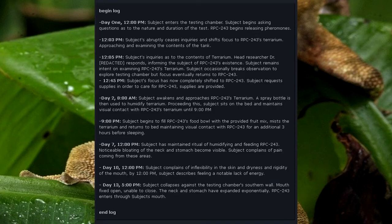12:45 PM: Subject's focus has now completely shifted to RPC-243. Subject requests supplies in order to care for RPC-243. Supplies are provided. Day 2, 8 AM: Subject awakens and approaches RPC-243's terrarium. A spray bottle is then used to humidify the terrarium. Subject sits on the bed and maintains visual contact with RPC-243's terrarium until 9 PM. 9 PM: Subject begins to fill RPC-243's food bowl with the provided fruit mix, then returns to bed maintaining visual contact with RPC-243 for an additional three hours before sleeping.